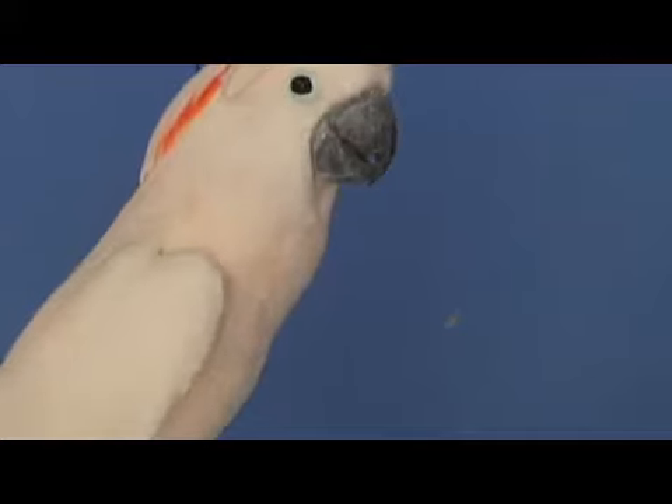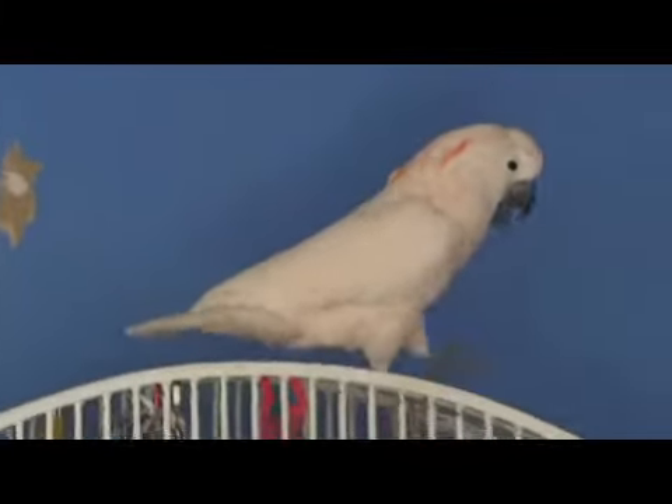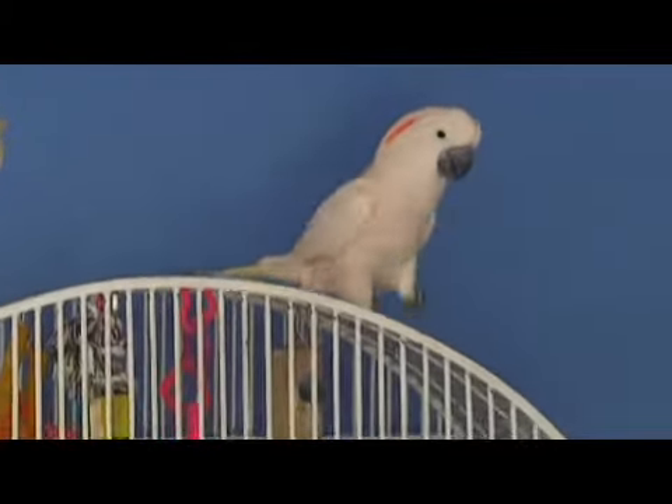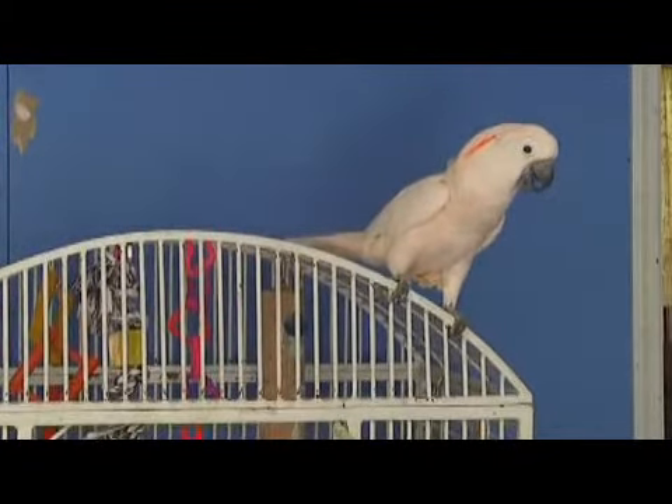Most of the bigger birds don't even go in their cages. They wait for us to come home, then they get off their cages — the cage is just somewhere for them to sleep and hang out. Little birds are not like that. They play a lot, they're all over the cage, climbing around. So obviously the bigger the better, but the bar spacing has to be exact, otherwise you will have injuries.